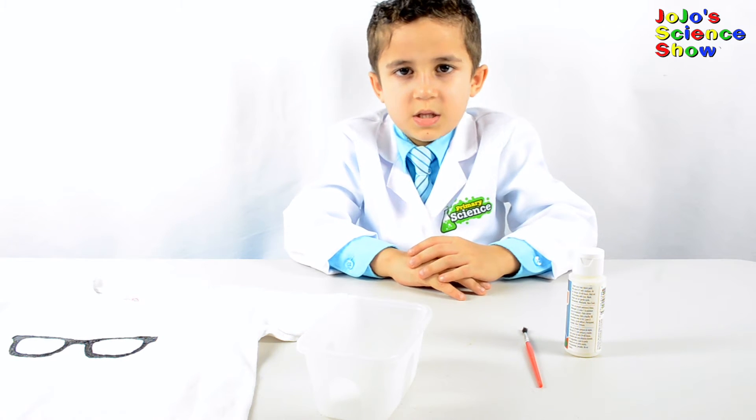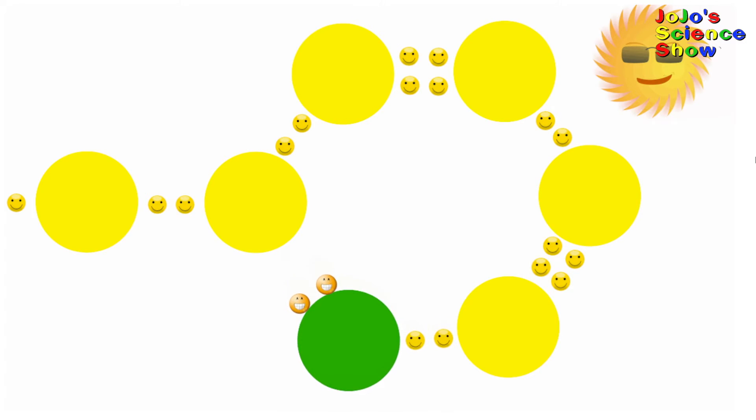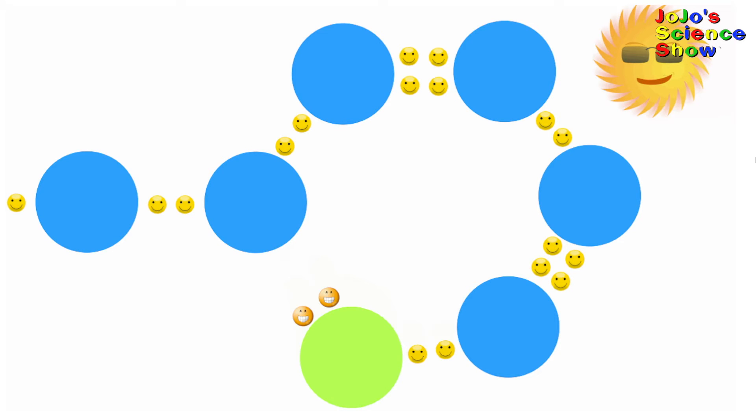The large circles are the atoms that make up the pigment and the small circles are the electrons. See how the atoms share the electrons — that's called a chemical bond. A photochromic pigment works because some electrons get excited when they see the Sun or light. When they get excited, it breaks one of the bonds in the pigment, which causes the color to change.